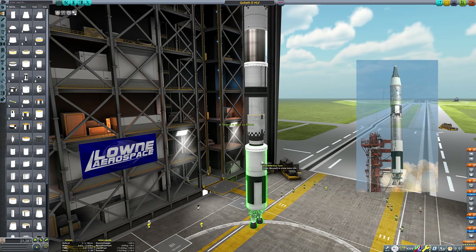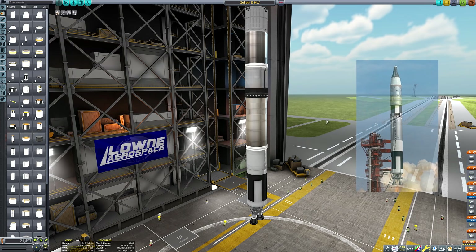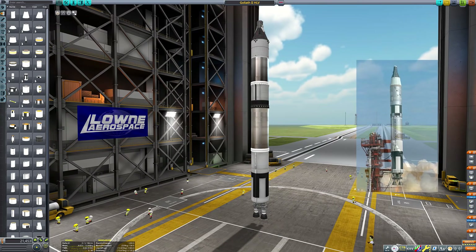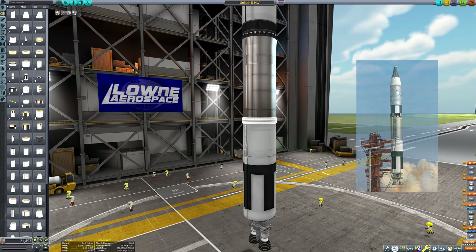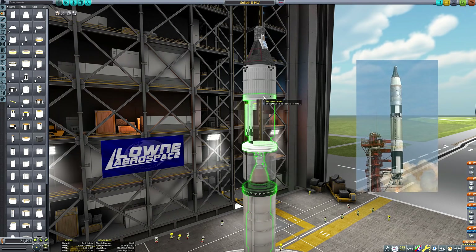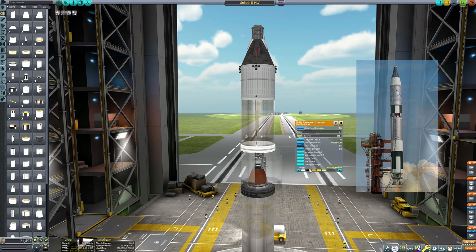The 1.875 metre tanks otherwise have the correct colour scheme for the Titan 2's paint job, so I can use those for the bottom part of the first stage. Finally we can cap it off with the Bobcat engine, which is directly modelled after the real LR87 engine used by the Titan, so we haven't got to craft any funky custom shapes like we had to when building the bizarre first stage of the Atlas rocket last week.